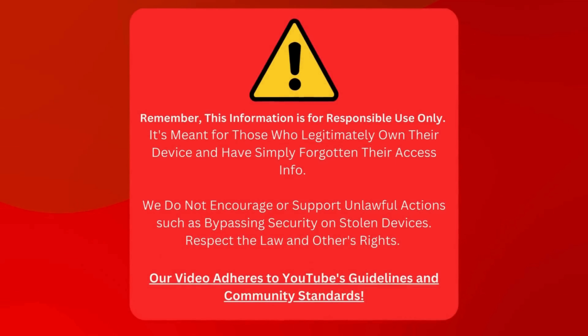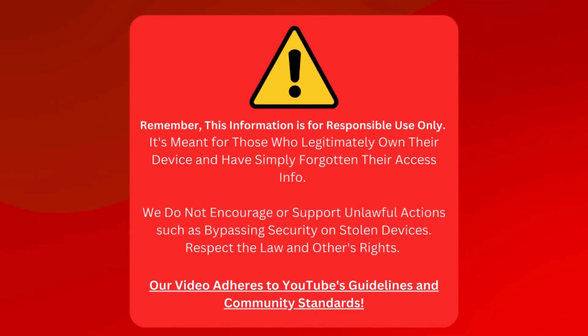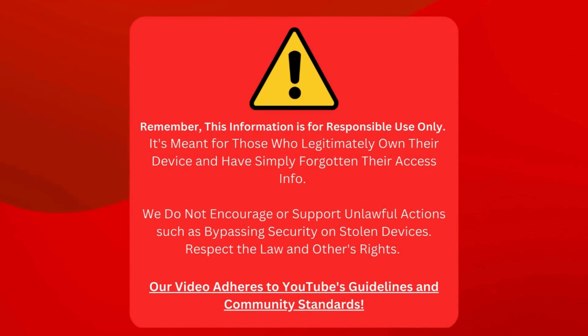Just a heads up, folks. We're sharing this info so those of you who actually own your device but have lost track of your login details can get back in. We're not here to help anyone sneak around security on devices they shouldn't have. Let's keep things legal and respectful. Our video is totally in line with what YouTube expects from us.